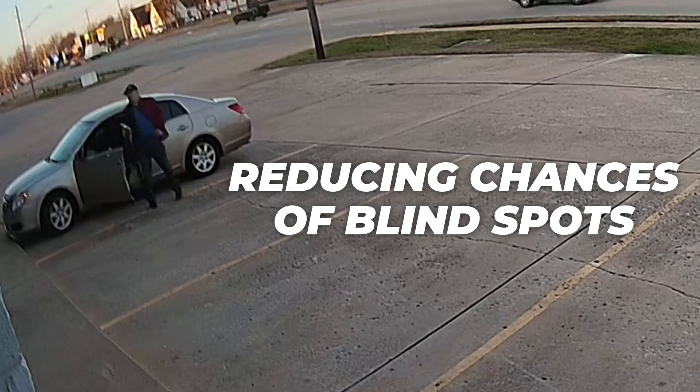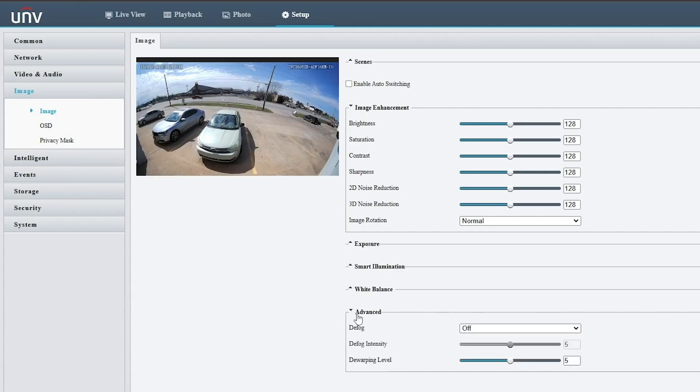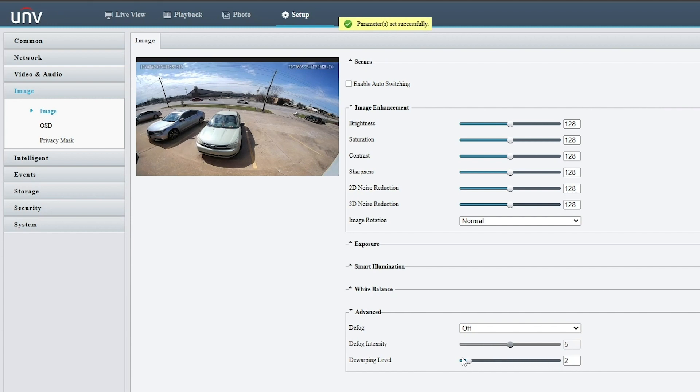This reduces the chances of blind spots in your surveillance footage. From the camera's web interface, you have the option to configure the level of dewarping until it's to your liking.